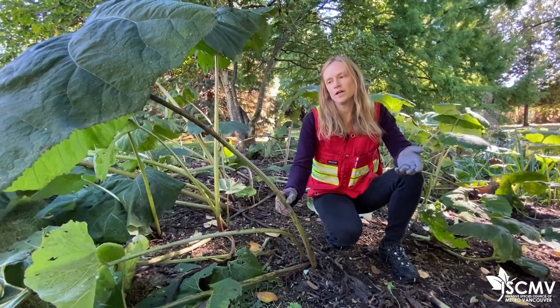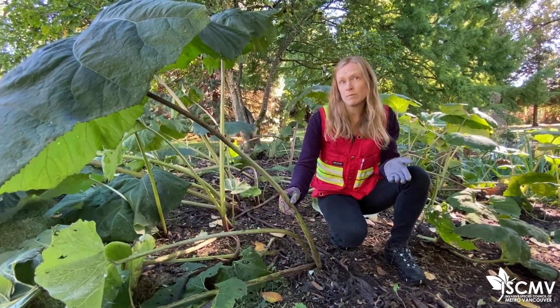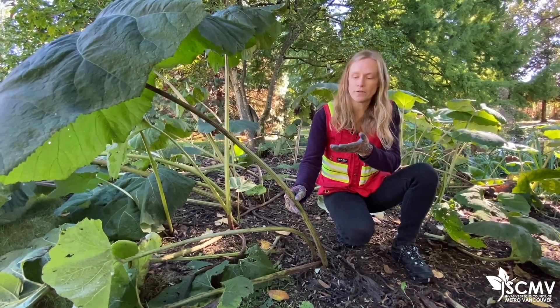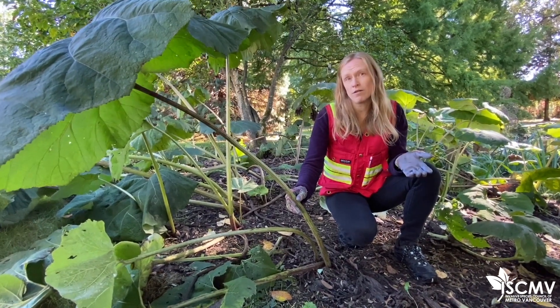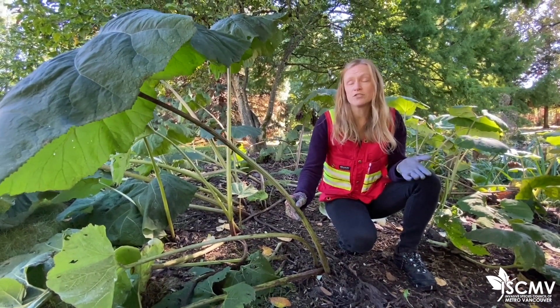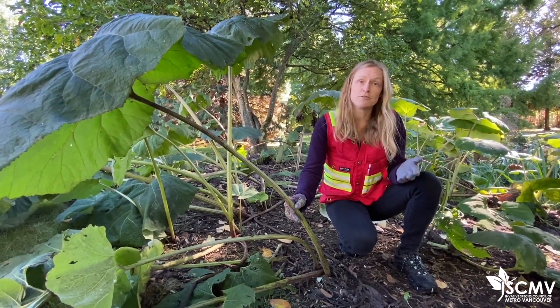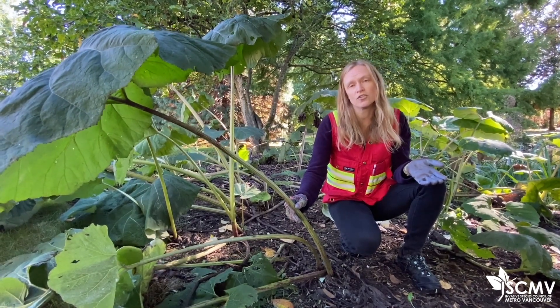The flower and stalk of Japanese Butterbur are actually edible. There's a word called Fuki, which is the name for the Japanese dish made from the cooked stalks of Japanese Butterbur. It's important to note, however, that the leaves of Japanese Butterbur are toxic and can cause liver damage. So if you're intending to consume this plant, you really need to do your homework and make sure you're preparing it in a way that is safe.